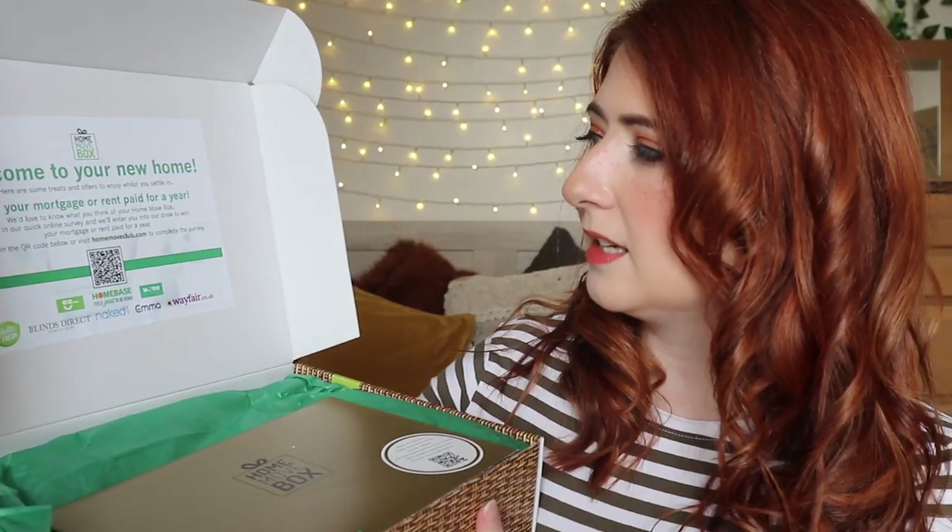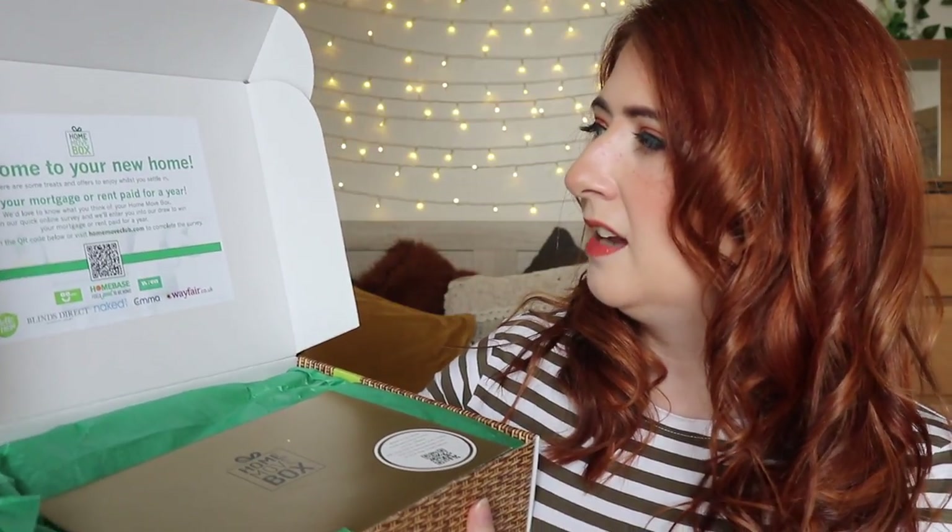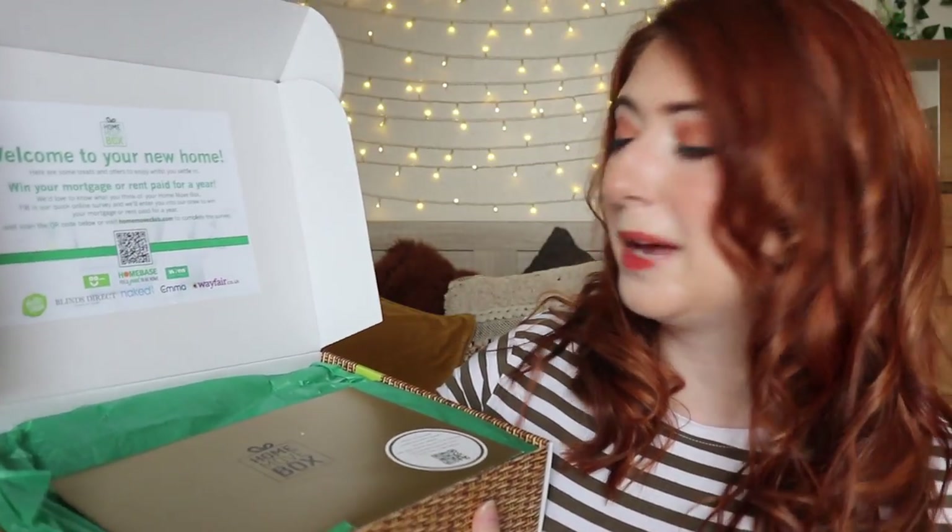On top there's a little envelope which says: 'Want to receive more exclusive mover offers? Join the Home Move Club today at homemoveclub.com.' There's also a code inside where you can enter a competition to win your mortgage or rent paid for a whole year. It also says if you know a brand that might want to work with them, to send them to homemovebox.com.